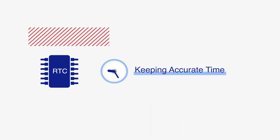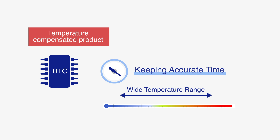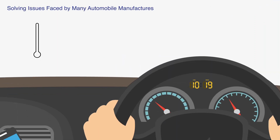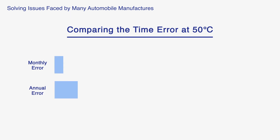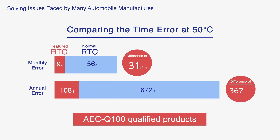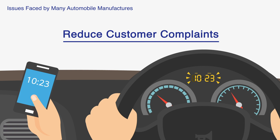Furthermore, our temperature compensated product is capable of keeping time with stability over a wide temperature range. Here's an example: temperatures fluctuate greatly inside cars, causing system clock accuracy to drift. Our product keeps time accurately over a wide operating temperature range, minimizing clock drift. This means it could help reduce customer complaints.